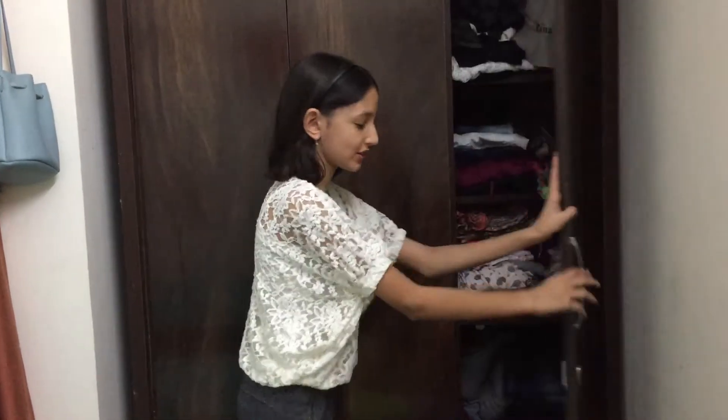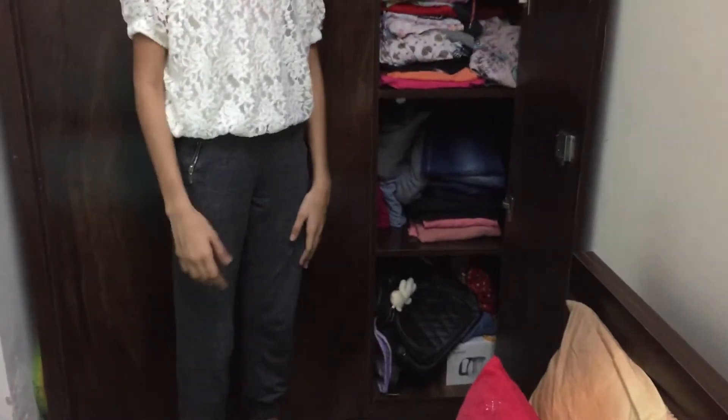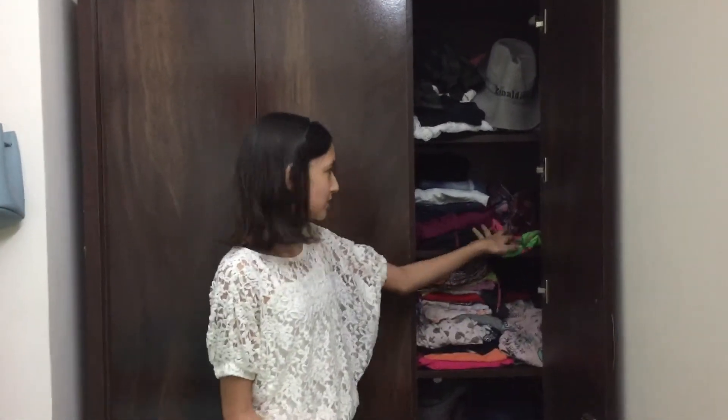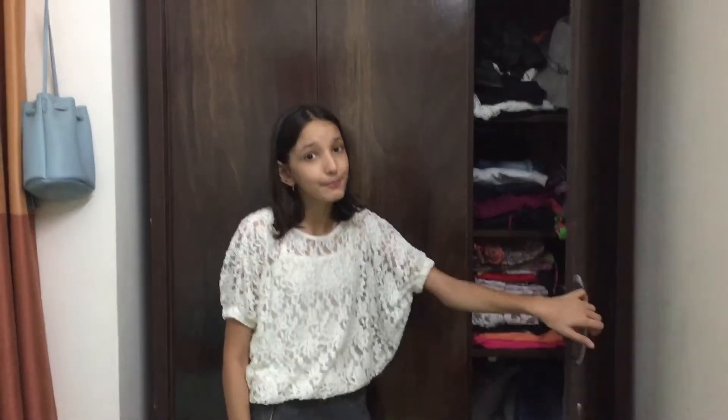These two are also mine and they're pretty messy again, and these are my sister's — also messy in this one. But I think everyone's closet is a little messy.